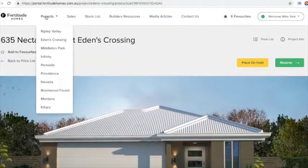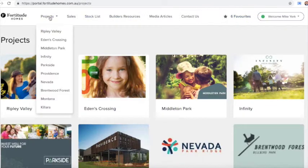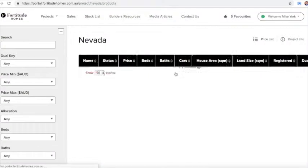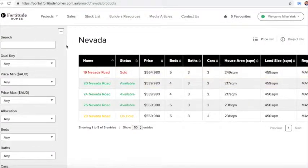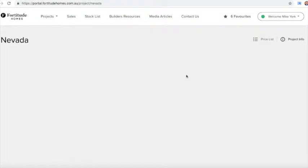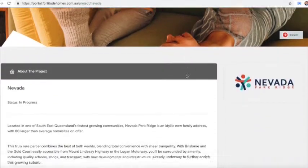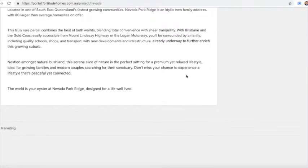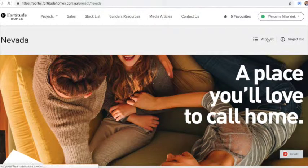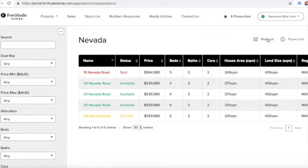One last observation before we talk about the new stock being uploaded today — the Nevada dual-key Park Ridge. We had seven releases within the last 30 days and they lasted a week. The three-bed two-bath configurations in particular just sold out straight away. They were $559,980, great rental returns, included solar, and all got snapped up within the week. That showed us we needed to bring the next estate to market.